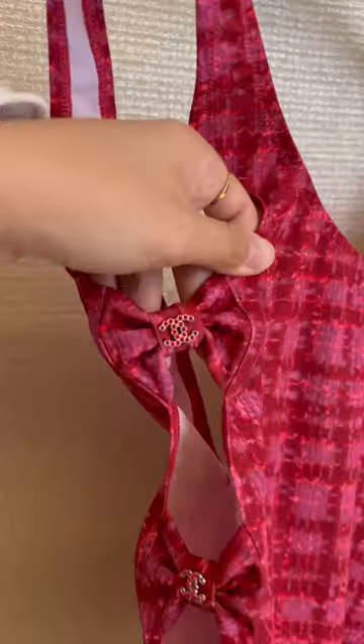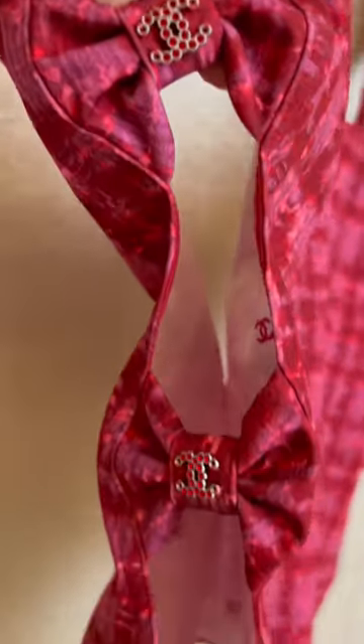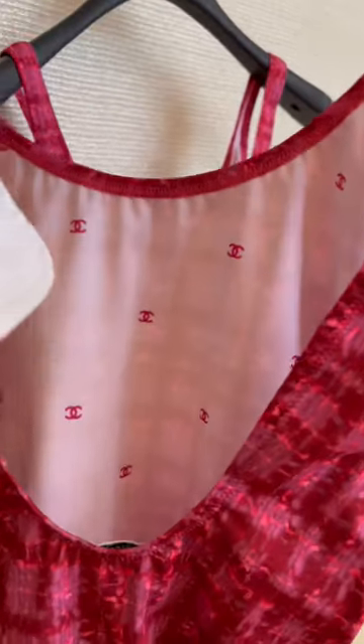These are two pieces from Chanel's latest Cocoa Beach collection and I love how the print is designed to look like Chanel's classic and iconic tweed, which the house is very famous for. This piece also had the cutest little CC print inside that you could wear in reverse.